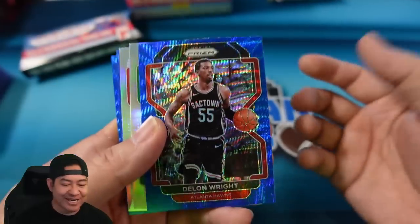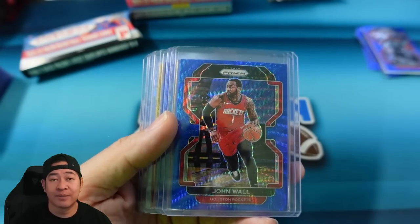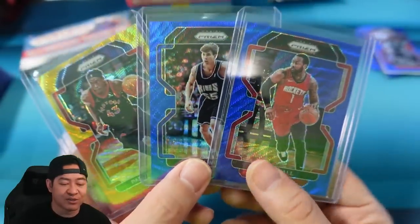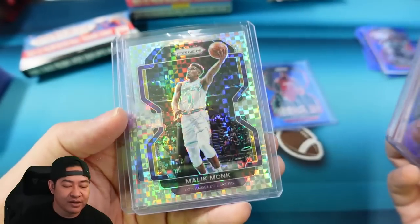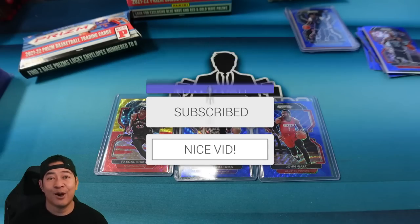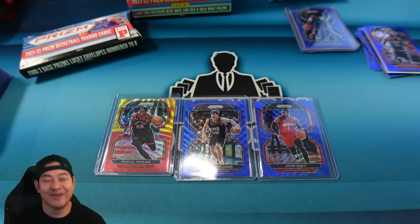Here's a little recap: we hit some Blue Waves and Silvers — Simons, Bridges, DeAndre Jordan, McDaniels — and then we hit some more color. I'm going to give away three cards to the chat: John Wall, Jason Williams, or the Red and Gold Pascal Siakam. One of these three will be given away in this video. We also got the Zaire Williams, Josh Giddey Red and Gold, the Malik Monk numbered to eight, and John Stockton numbered to eight. To be entered to win, make sure you like this video, you must be a subscriber, and let me know what you think of Prism T-Mall and the Lucky Envelope. I hope you guys enjoyed today's video — check you guys out next time.